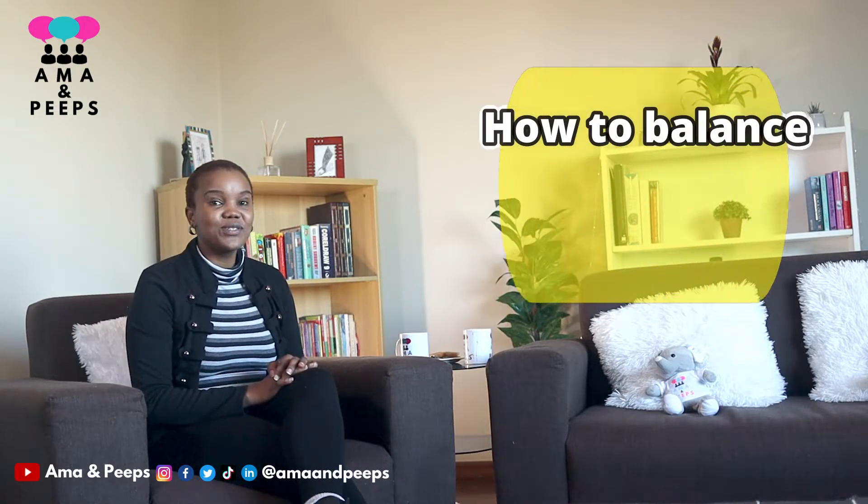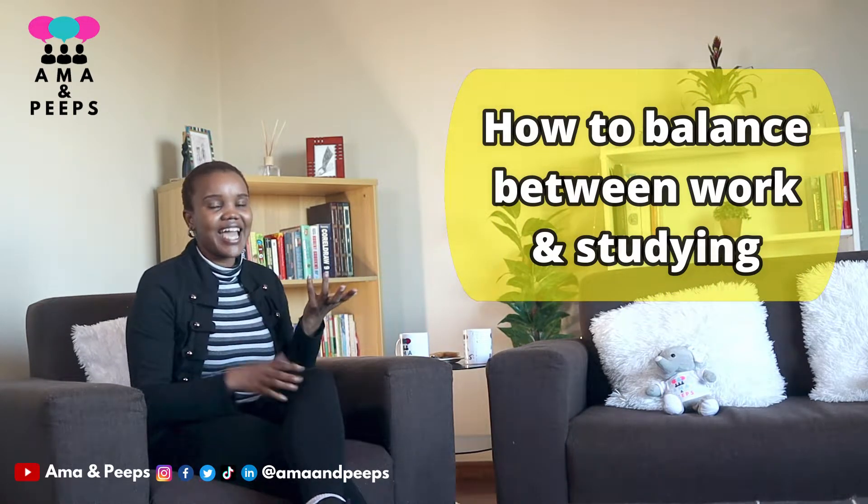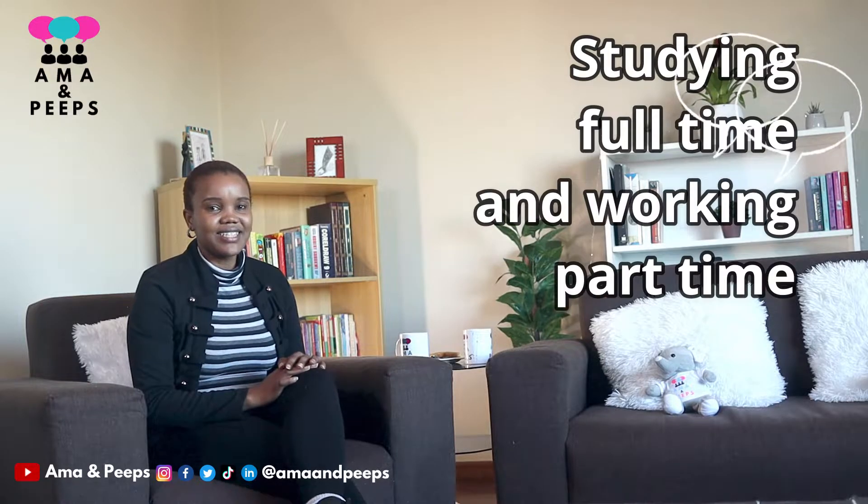Hey peeps, Anna here. Welcome back to my YouTube channel. Today we'll be talking about how to balance between work and studying, specifically for those students who are studying full time and working part time. If you are one of those, or if you are thinking about working part time while you are studying full time, be sure to watch this video till the end.